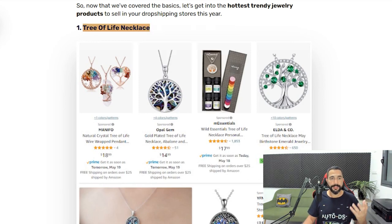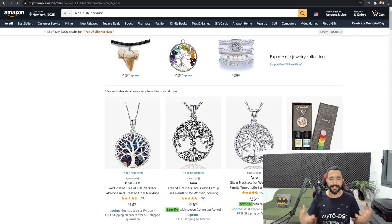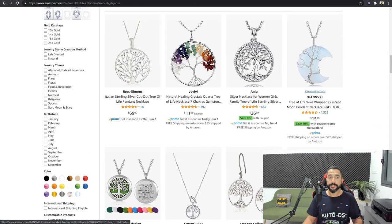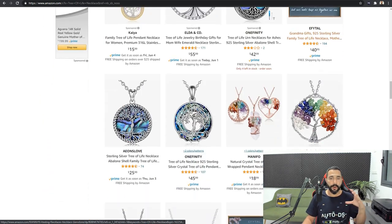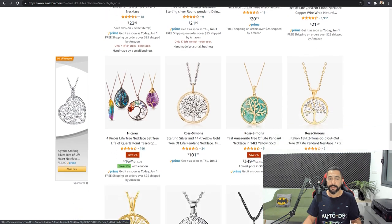Let's have a look at some of the suppliers we can find this product from. AutoDS supports over 25 suppliers today, so you really have access to millions of products. Here are the results for the Tree of Life necklace — all of these necklaces have the symbol of the tree with a circle around it. This is a very hot product to sell right now. Most of them have only one variation inside the listing, so we'll just add them one by one. Remember to add 15 to 20 Tree of Life necklaces — that way you'll spot your winners and find more products that resemble the one that sold.